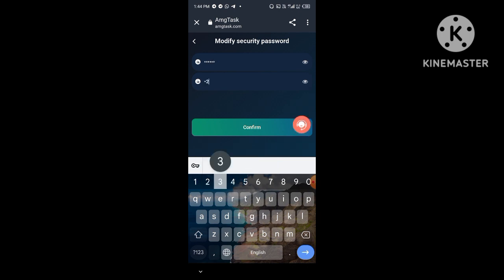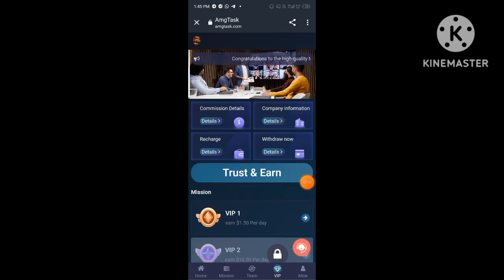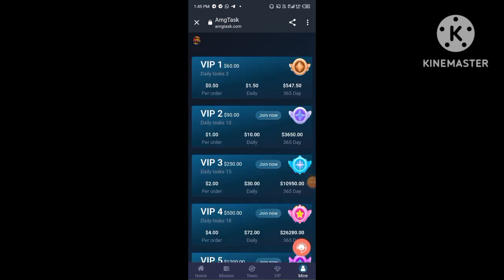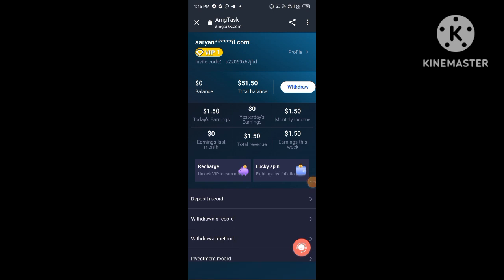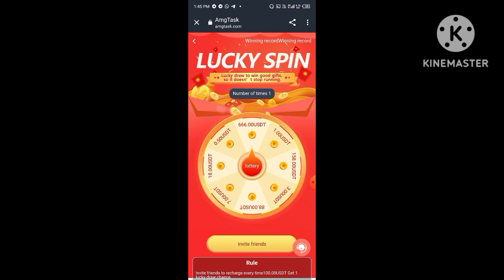Now I show you how to invest TRX on this platform. You can invest your TRX in company products. You can invest for 45 days and you will receive ten percent profit. You can also invest in financial products.